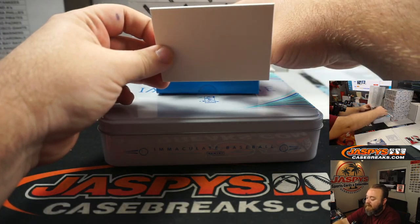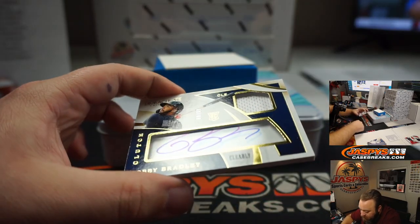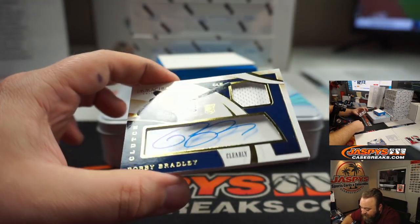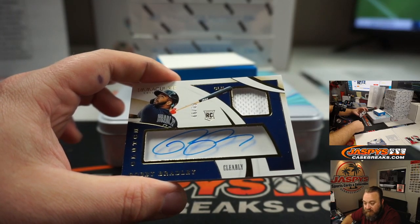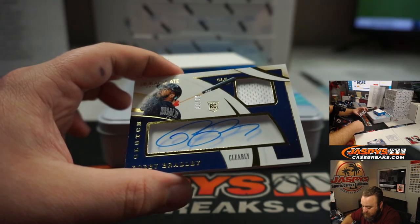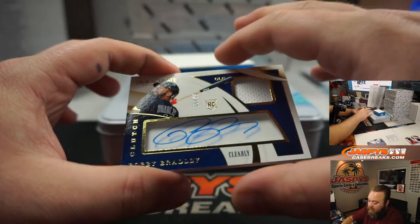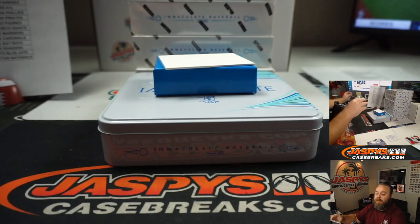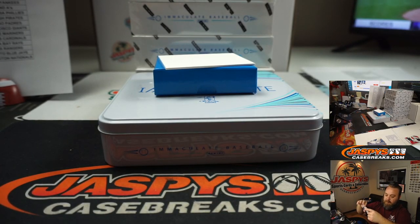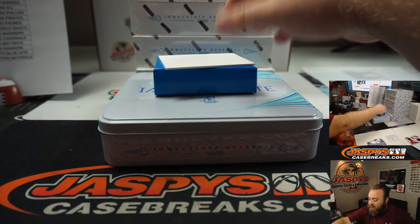And last hit in box two — Bobby Bradley, 60 of 99 for the Cleveland Indians. Going to Matt Stubblefield. Rookie auto there for you, Matt. Box two in the books.